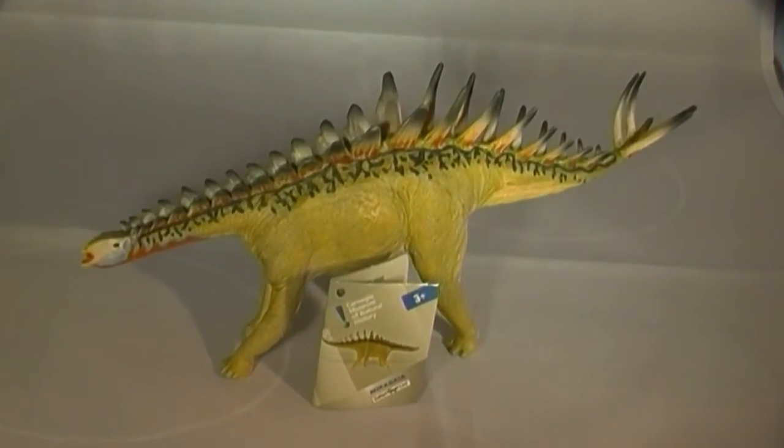A review of the Miragea model on behalf of Safari Ltd by Everything Dinosaur.